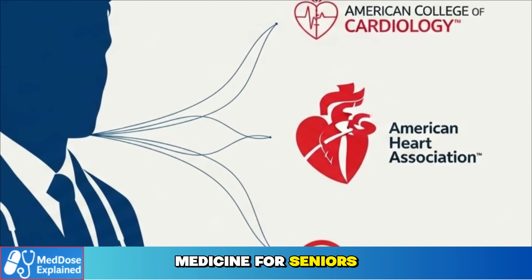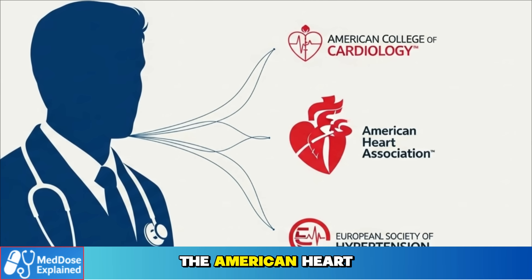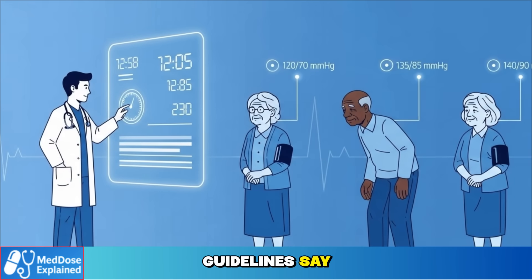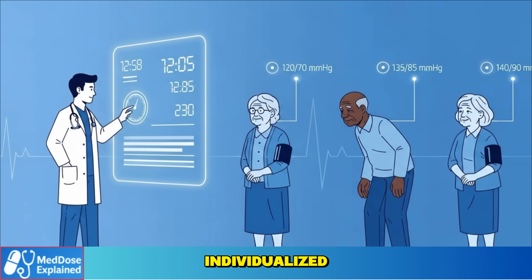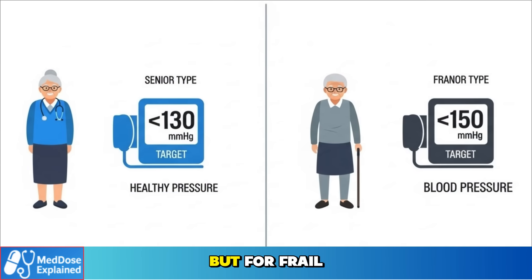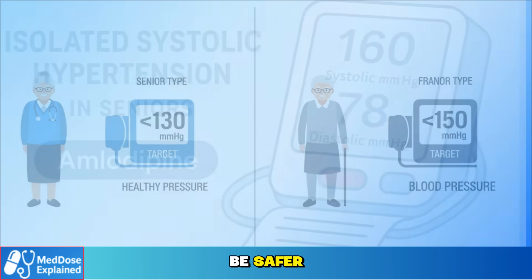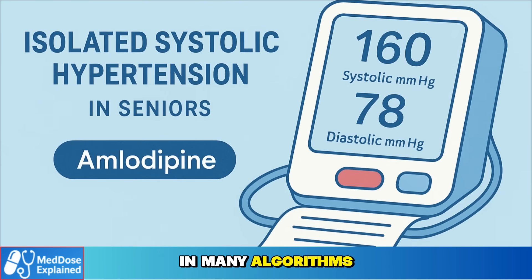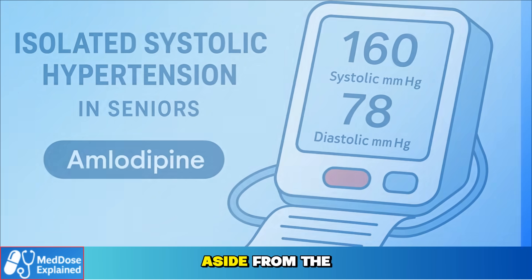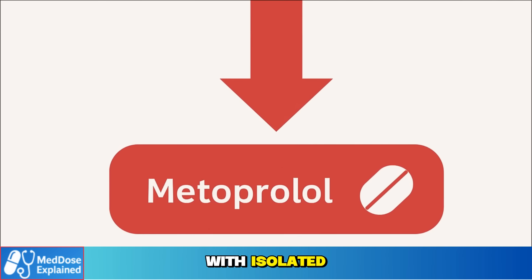When doctors choose a blood pressure medicine for seniors, they don't start from scratch. They follow guidance from expert groups — the American College of Cardiology, the American Heart Association, and the European Society of Hypertension. Most guidelines agree that blood pressure targets should be individualised. For healthy older adults, aiming below 130 systolic is often recommended. But for frail seniors or those with several conditions, a less aggressive goal may actually be safer. Amlodipine comes first in many algorithms. As a calcium channel blocker, it's effective, well-studied, and usually well-tolerated, aside from the swelling risk. That's why it's a common first-line option, especially for seniors with isolated systolic hypertension.